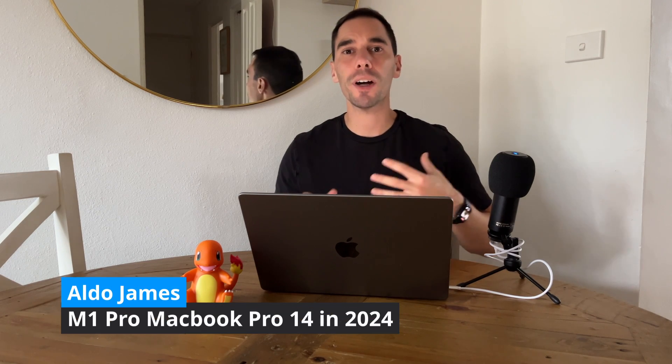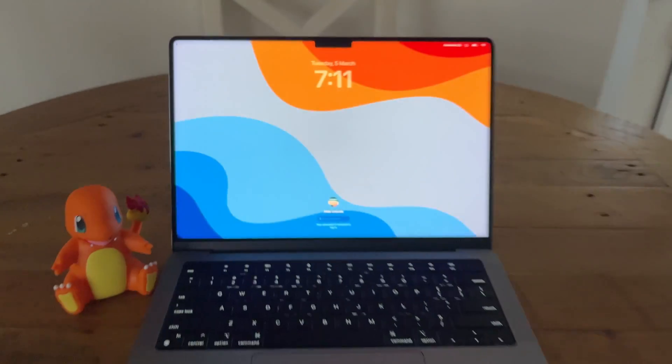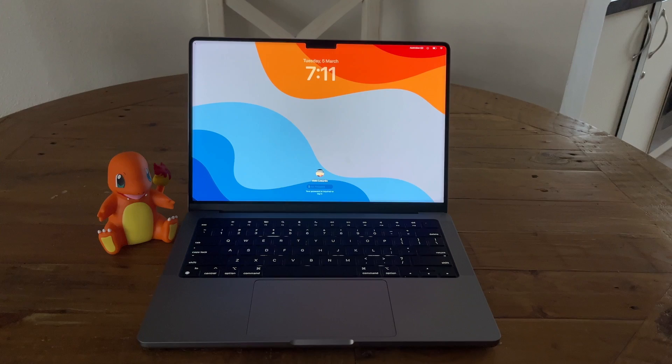About four months ago I upgraded my 2017 15-inch MacBook Pro and my 2017 27-inch i5 iMac to a refurbished 2021 M1 MacBook Pro 14-inch model. Since then a lot of you have been asking me how this device is performing, and I wanted to give you an update on the 2021 M1 Pro MacBook Pro in 2024.